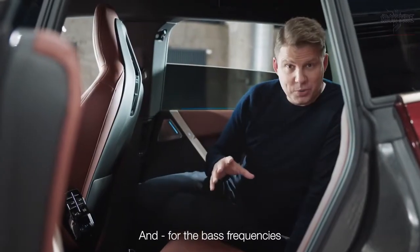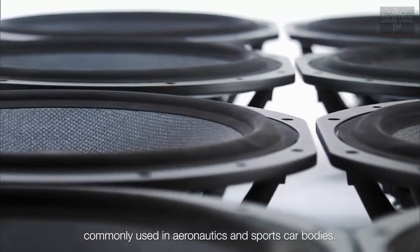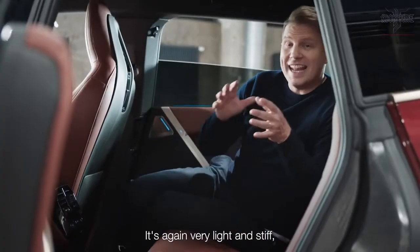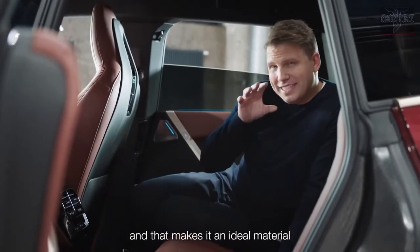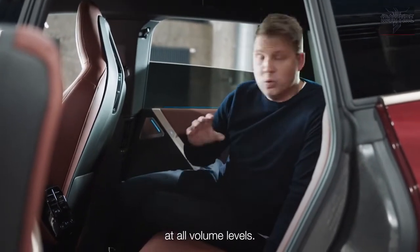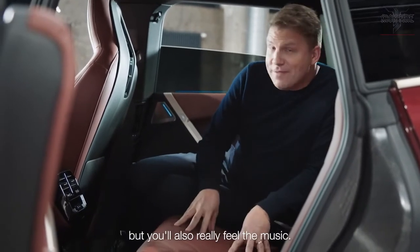And for the bass frequencies, Bowers & Wilkins uses carbon fiber, commonly used in aeronautics and sports car bodies. It's very light and stiff, and that makes it an ideal material for rich and powerful bass at all volume levels. So you'll not just hear, but you'll also really feel the music.